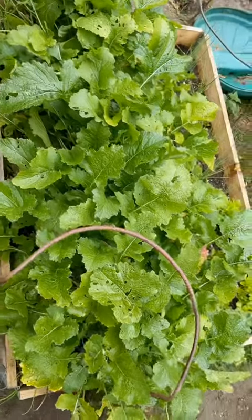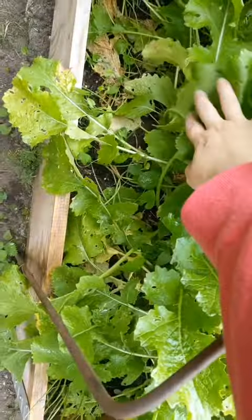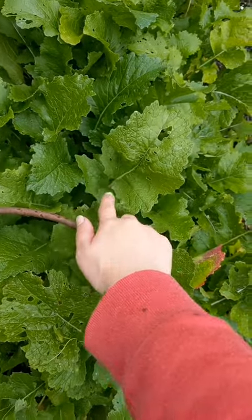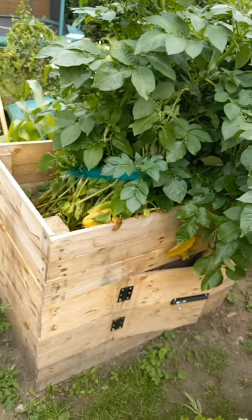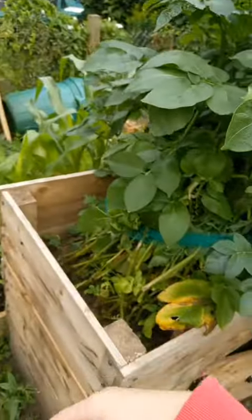Next to them we have this bed, which has onions down the side, which to be honest probably aren't getting enough light, so I might cut this back a bit. These are turnips, if I remember correctly, and then we have celery and leeks that are growing in, and we have this potato planter which is getting a little bit out of hand. I've had to tie it up with a net just to stop it flopping everywhere.